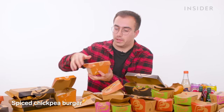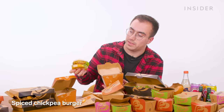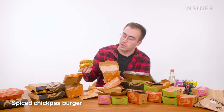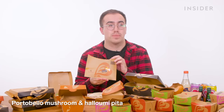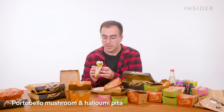Then we have a spiced chickpea burger — similar to the Beanie Burger, but the patty is predominantly made of chickpeas. This one mirrors the Sunset Burger a little more because it's got the same bun and some of that red pepper chutney. And finally, we have a portobello mushroom and halloumi pitta — a pitta bread with a big portobello mushroom inside, some salad, some halloumi, and more of that red pepper chutney.